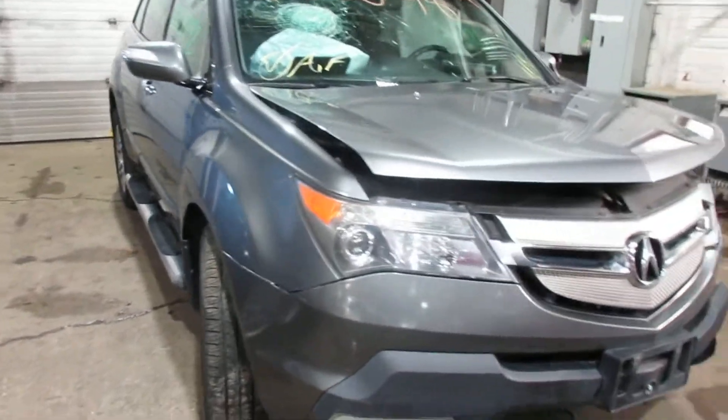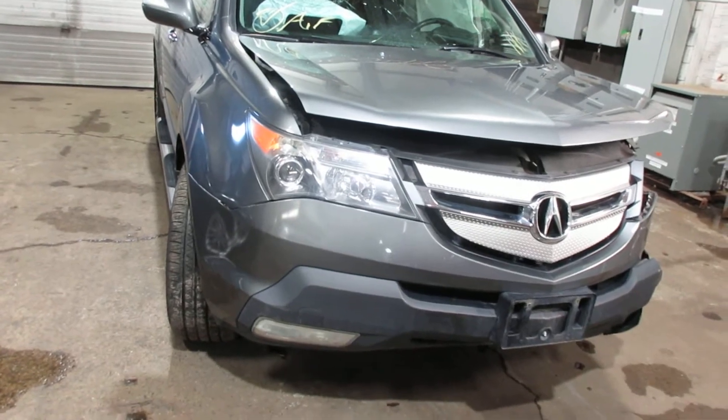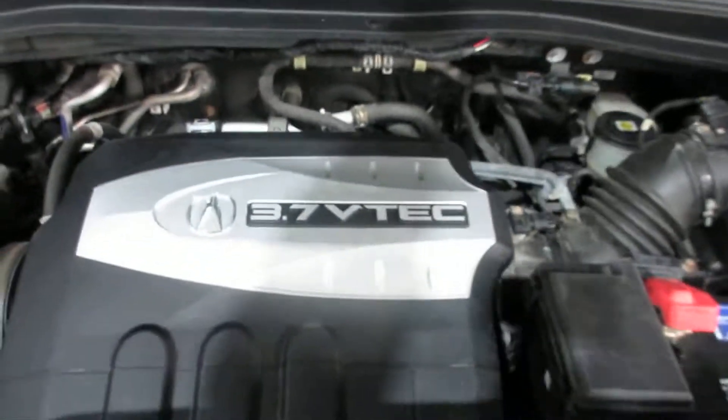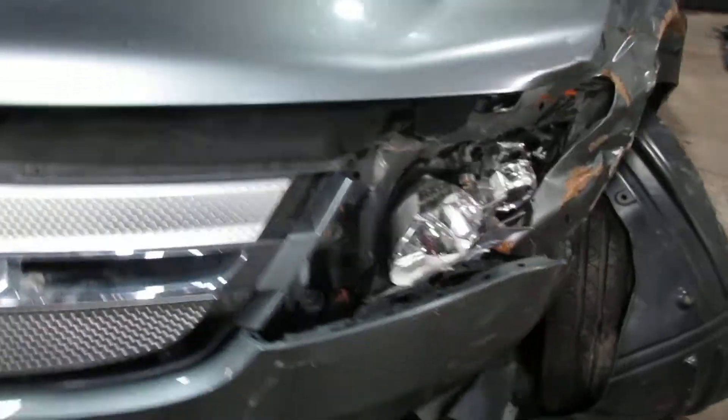Hello and welcome to Thomas Foreign Auto Parts. Here we have stock number 200048. It is a 2008 Acura MDX with a 3.7 liter 6 cylinder motor. This vehicle is all wheel drive with an automatic transmission.